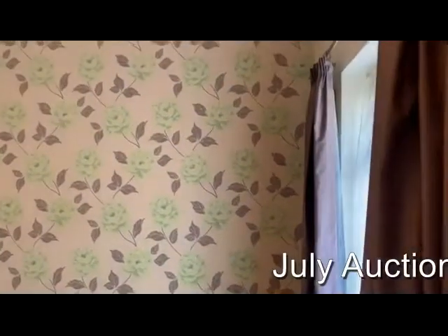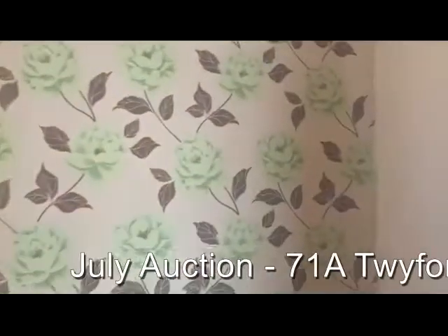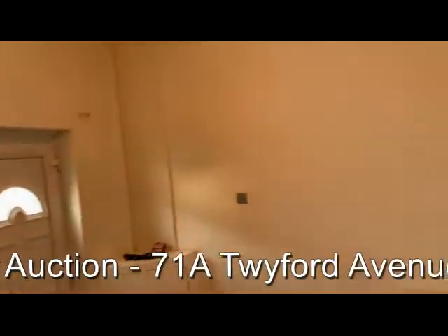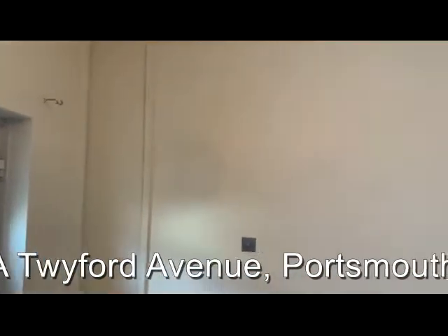Moving inside the property through the front door, we've got a living room. This was once upon a time a shop unit, which was probably converted in the 1980s or 90s, one of a number of shops along Twyford Avenue.